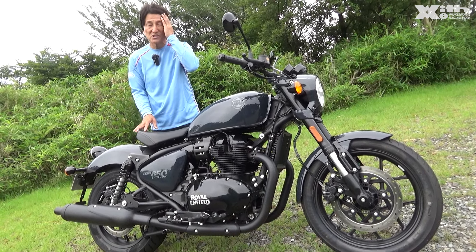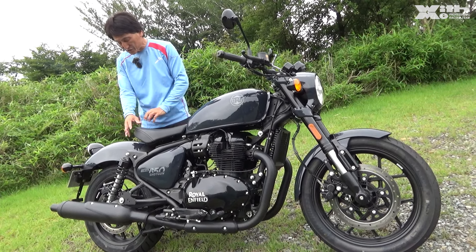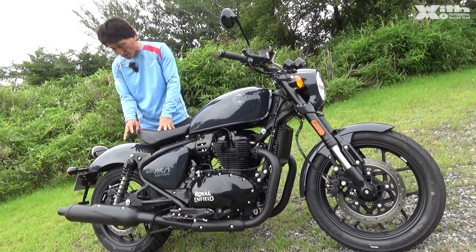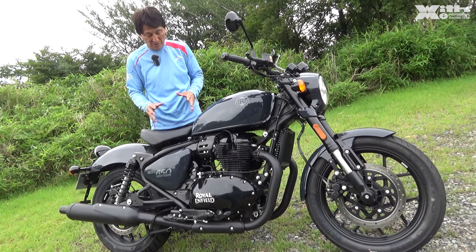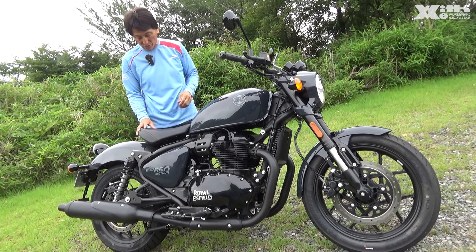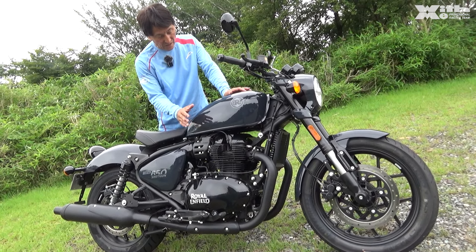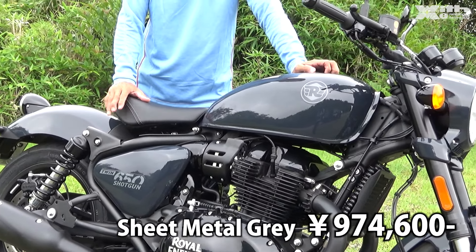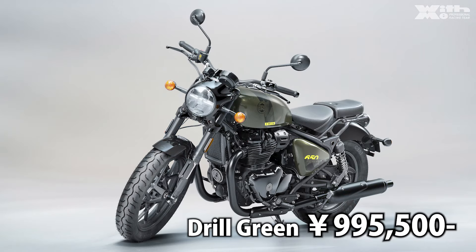本来はタンデムシートがちゃんとあるんですが外すこともできる。そうするとシングルスポーツみたいな形で乗れるんですが、販売時はちゃんと付いている。ただ外してもらうと一名登録に変更してくださいという注意書きがあります。シートではなくキャリアでもいいわけですよね。カスタム素材として遊んでくださいねと言わんばかりの雰囲気を持っております。今回のグレーのタイプは97万4600円だったかな。もう一つのカラーリングでも99万円台。